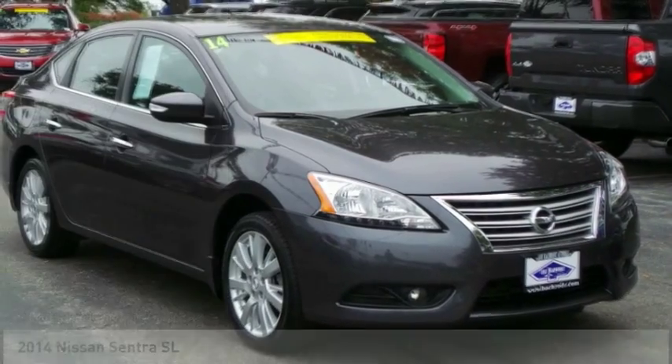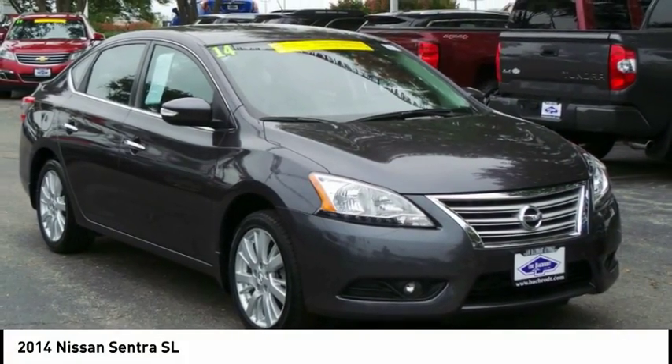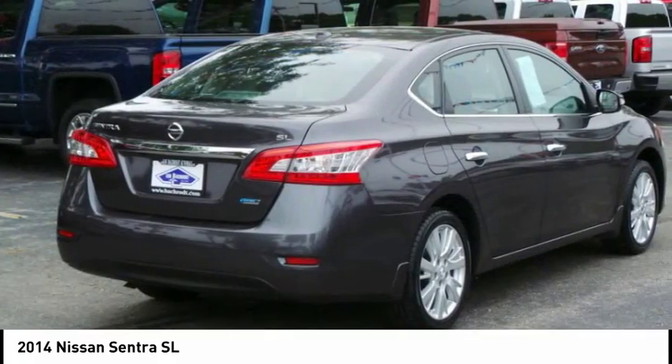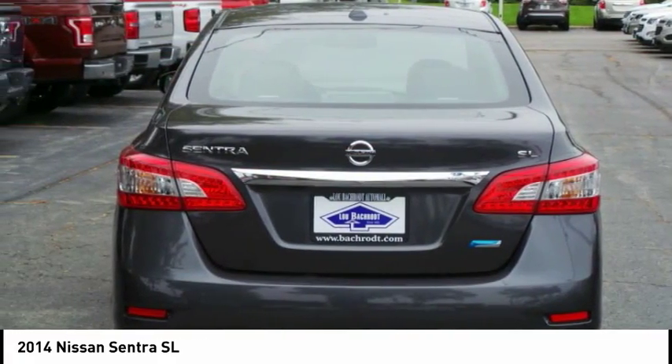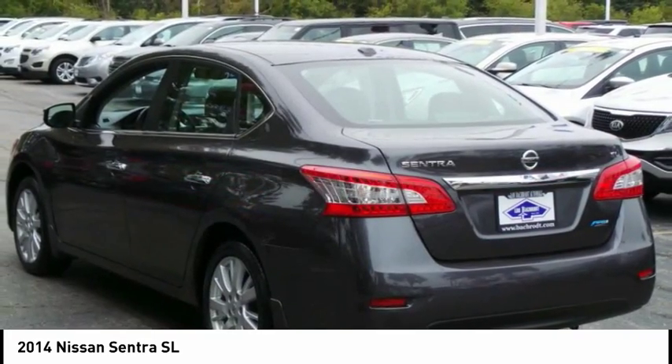Take a ride in the 2014 Sentra. With its spacious and versatile interior and stellar fuel efficiency, the Nissan Sentra is the obvious choice for anyone who wants to enjoy a stylish and comfortable ride.